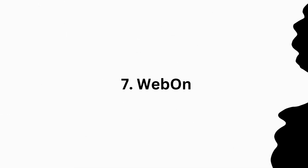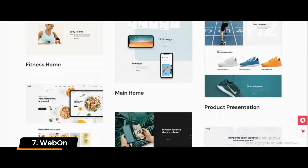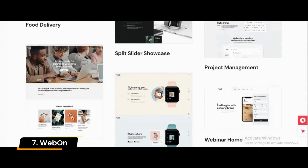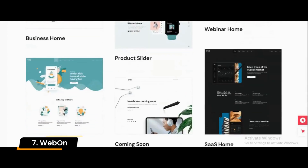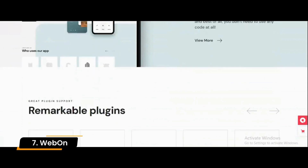Number 7: WebOn. WebOn is a contemporary multi-concept landing page WordPress theme suitable for agencies, SaaS, food delivery, and fitness websites. This landing page theme enables you to quickly create a modern-looking landing page website and capture the attention of your visitors.